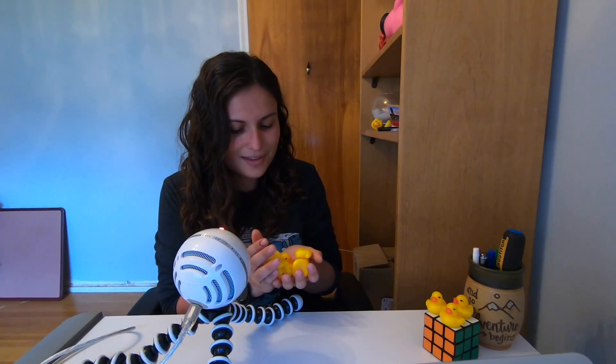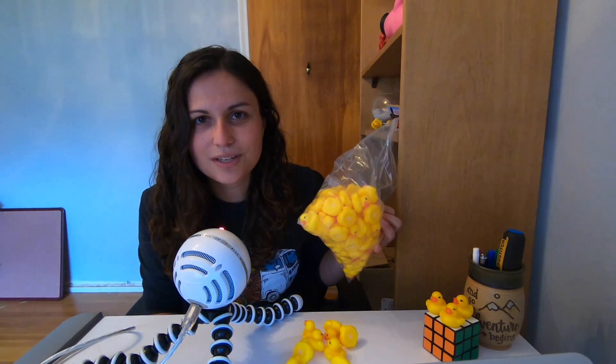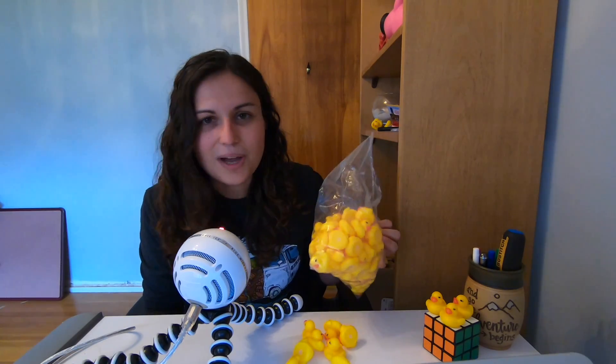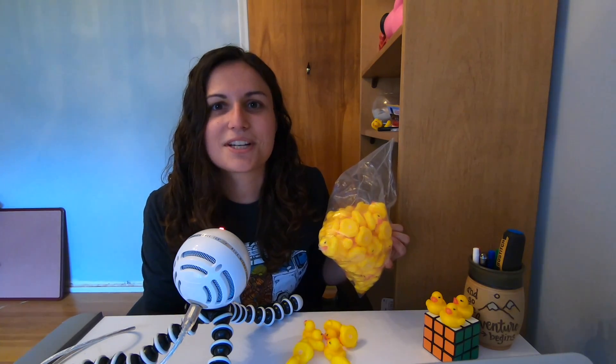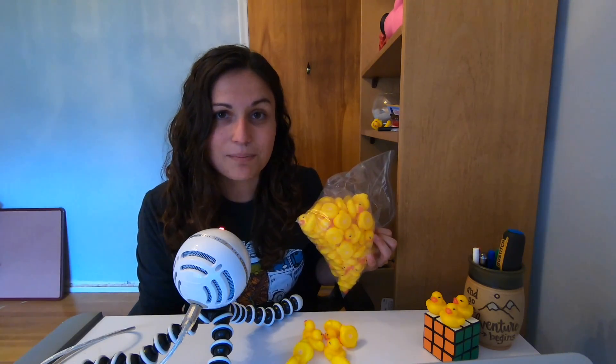My embarrassing amount of rubber duckies is mostly because my little brother decided to get me a bag of 100 mini rubber duckies for Christmas last year. I don't think most programmers have this many rubber duckies, but they are absolutely all over my office and my home.